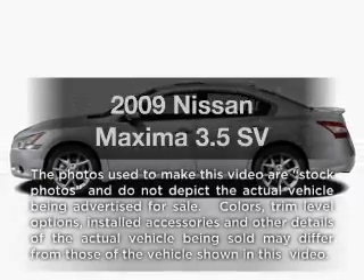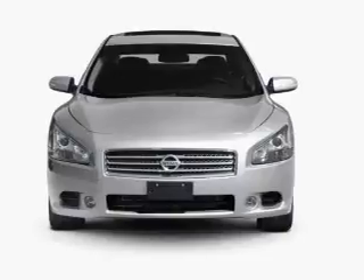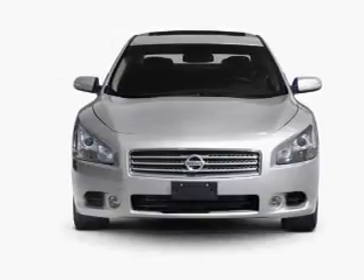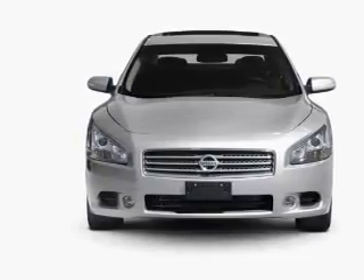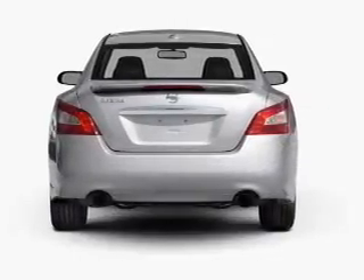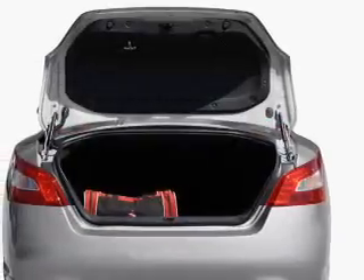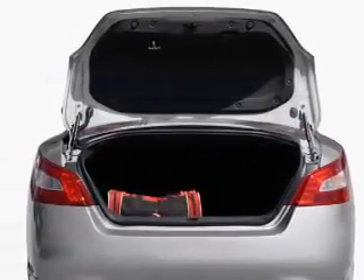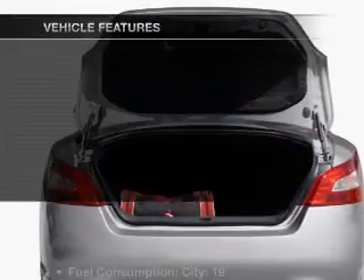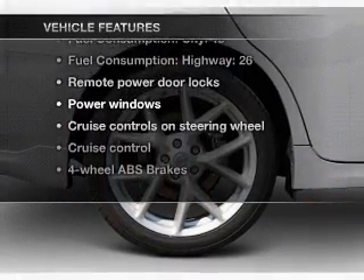Imagine yourself in this 2009 Nissan Maxima. If you're looking for a first-rate auto, this one could be yours today. With a reliable six-cylinder engine that responds smoothly to its automatic transmission, you will appreciate the safety feature of anti-lock brakes. Enjoy the comfort of dual temperature controls. Let the outside in with a built-in sunroof. And with these notable features, you won't want to miss out on the opportunity to own this amazing ride.